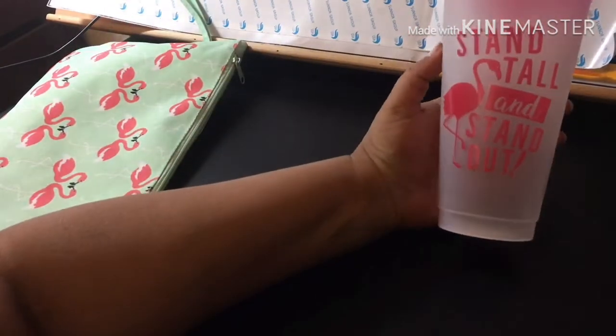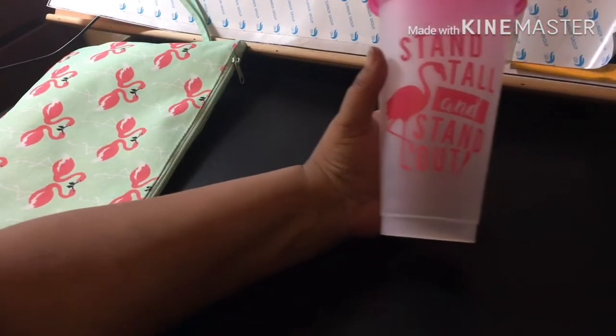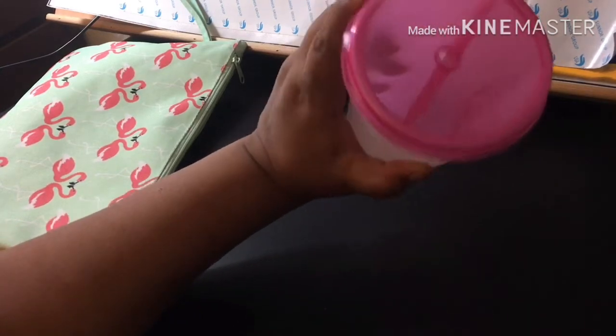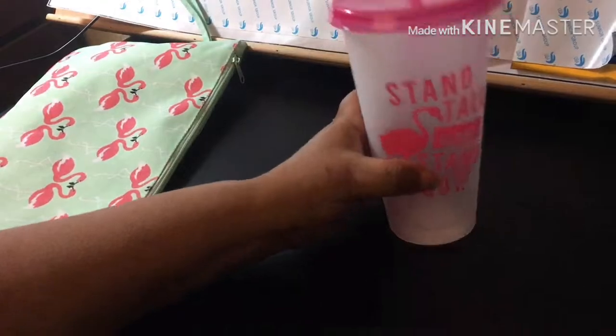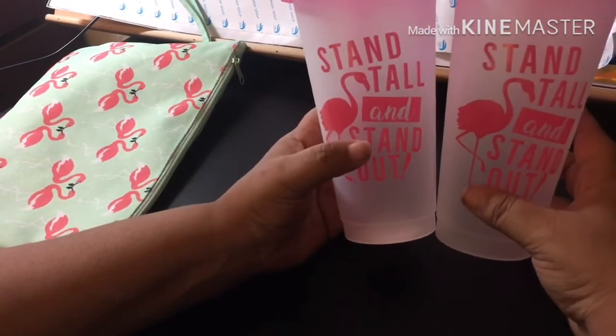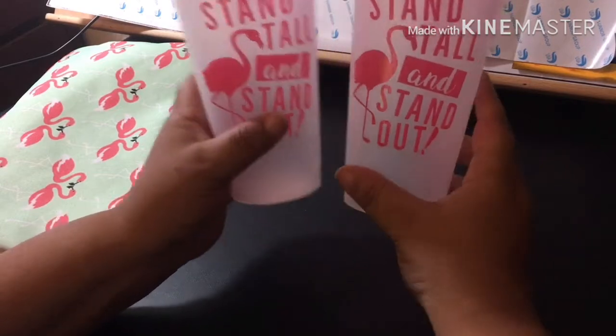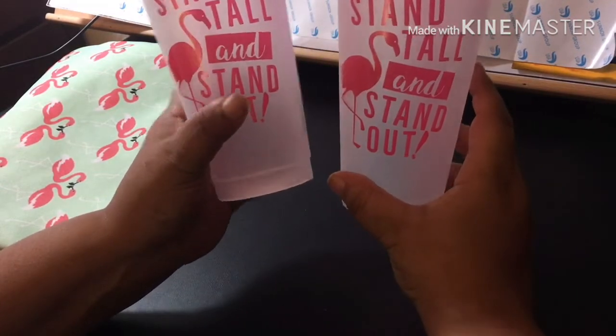The first thing I got is two of these cups that say 'Stand Tall and Stand Out.' She said they came from Dollar Tree — there's a set of two. I am absolutely loving these because they match my flamingos in my kitchen, so I'm definitely going to be using those.